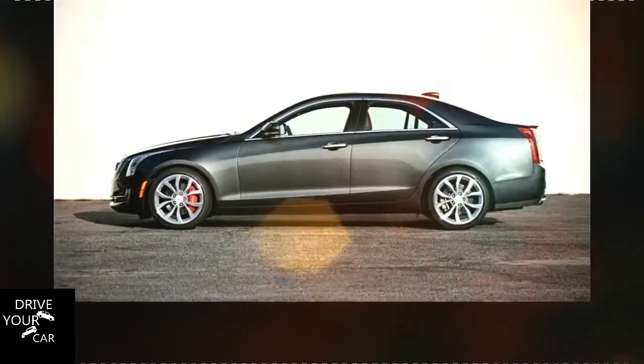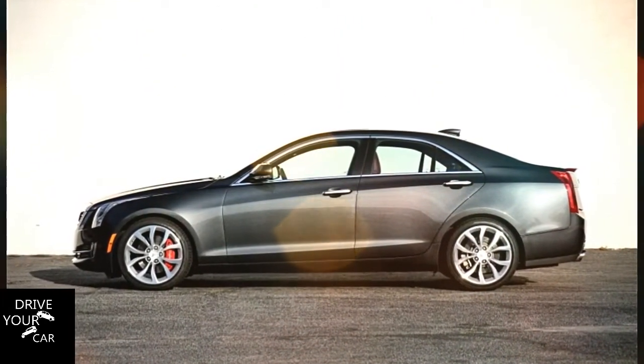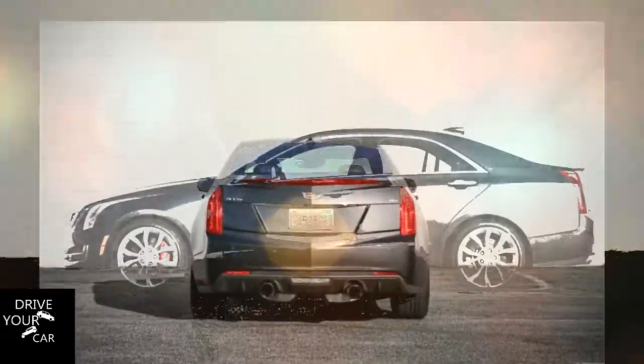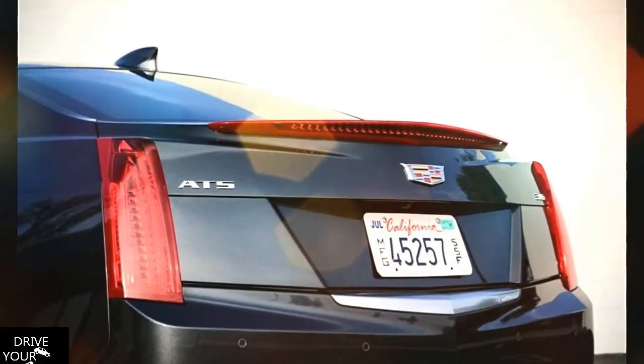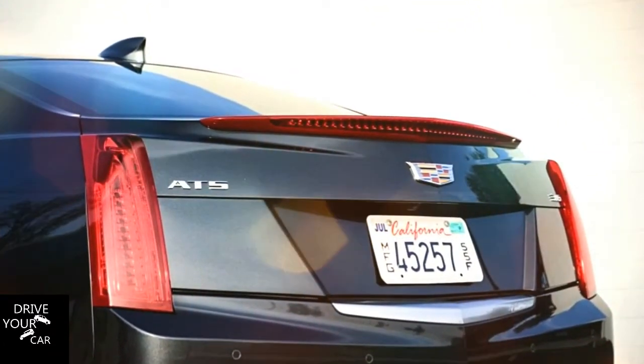Stir in options such as the V Sport red-painted Brembo calipers with slotted rotors and upgraded pads, performance exhaust, a sport suspension upgrade, and an interior richer than a Parisian house of ill repute, and we've got ourselves a four-door Chevy Camaro V6 in a Hugo Boss suit.